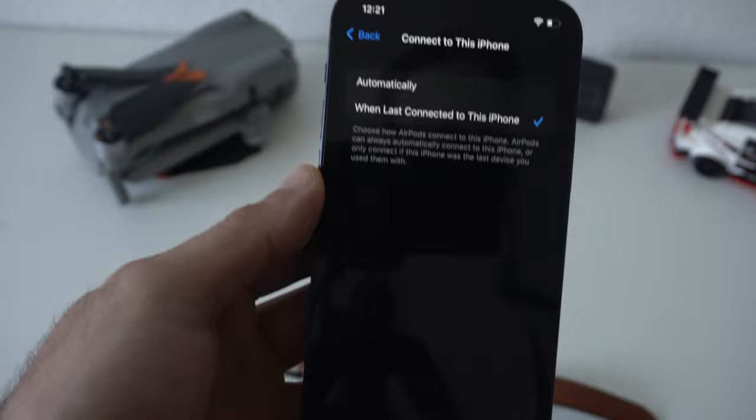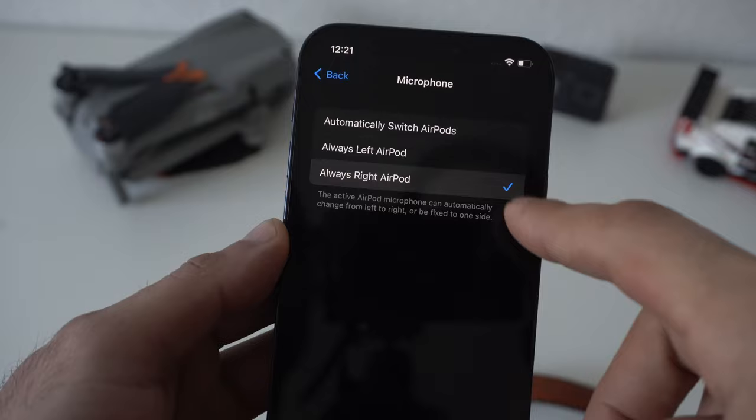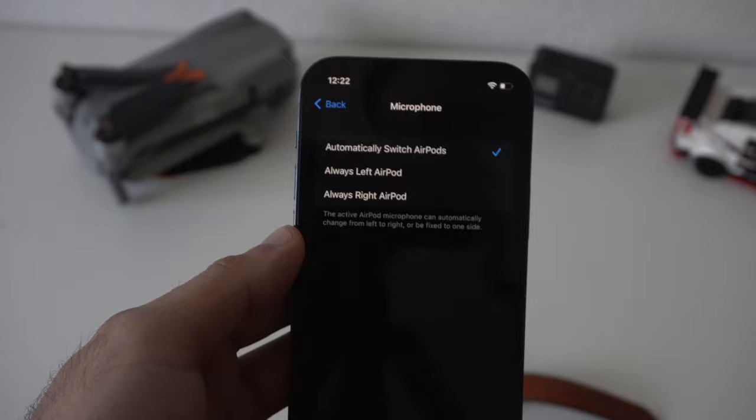Now in the Microphone section, if you want to have an AirPod dedicated just for phone calls, you can switch between the left mic or the right — whichever earbud you select is going to be the dedicated microphone. But by default, as soon as you place one earbud in, it will automatically become the microphone for answering calls. But if you want a dedicated one, that's how you can configure it.